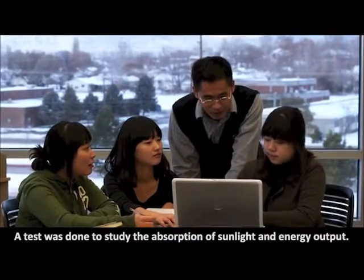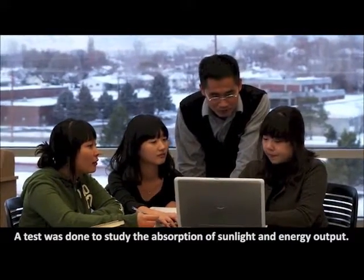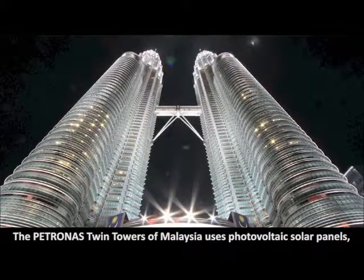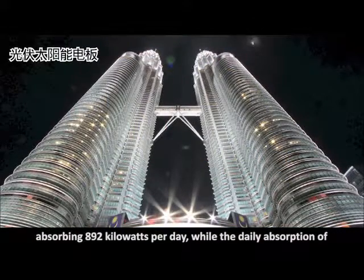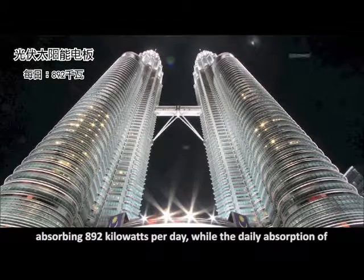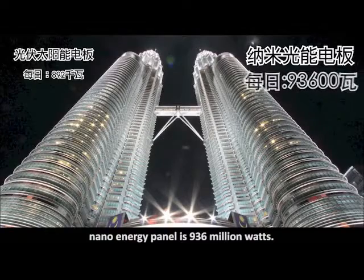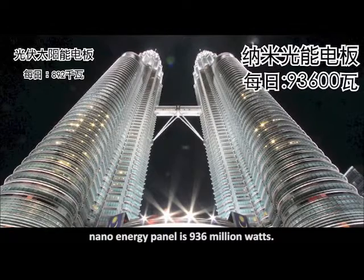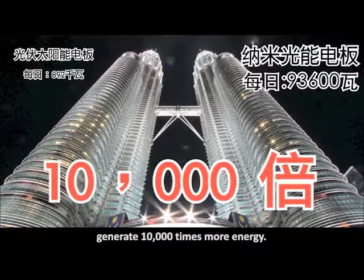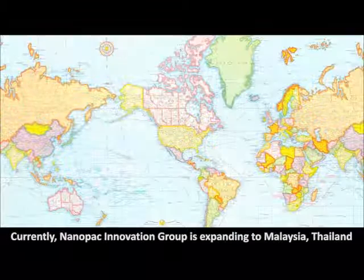A test was done to study the absorption of sunlight and energy output. The Patronus Twin Towers of Malaysia uses photovoltaic solar panels absorbing 892 kilowatts per day, while the daily absorption of a nano energy panel is 936 million watts. By comparison, nano energy panels obviously generate 10,000 times more energy.